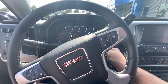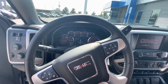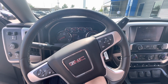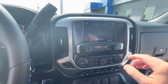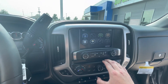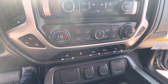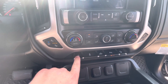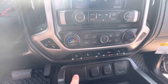Start it up for you. Let's go. Cooled seats, adjustable pedals, parking sensor.